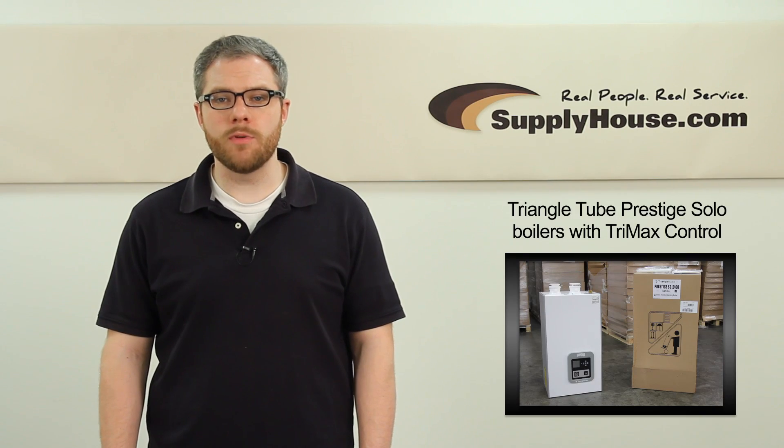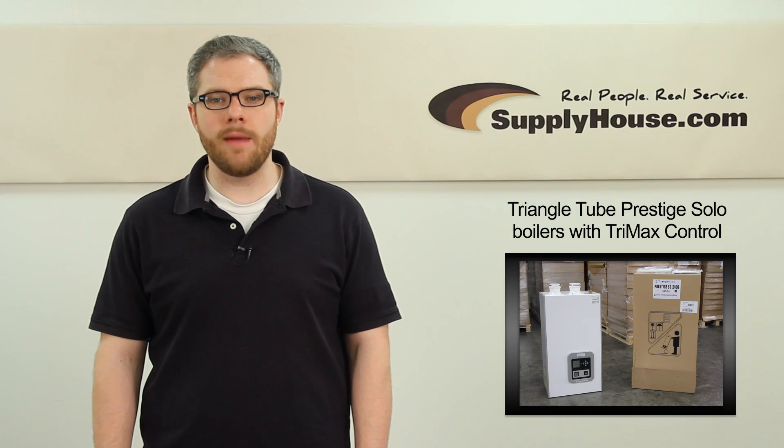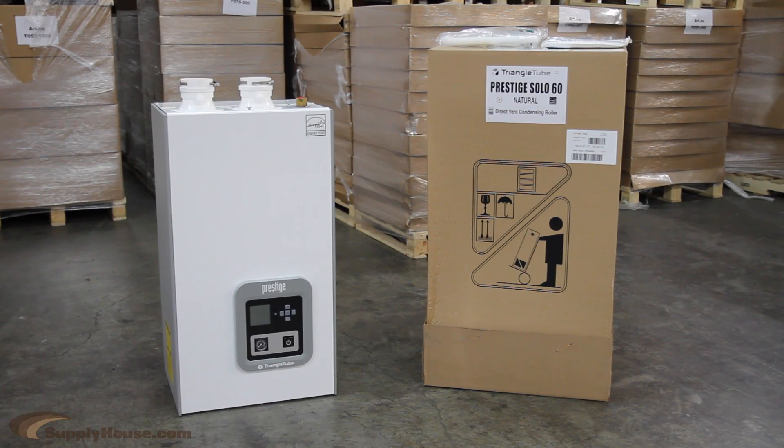Hey, it's Mark from SupplyHouse.com, and in this video we're going to talk about Triangle Tube Prestige Solo Boilers with TriMax Control. The Prestige Solo Boiler is an industry leader in efficiency and ease of use.